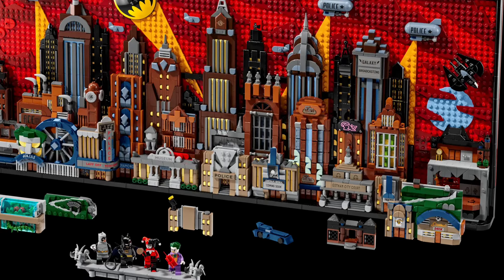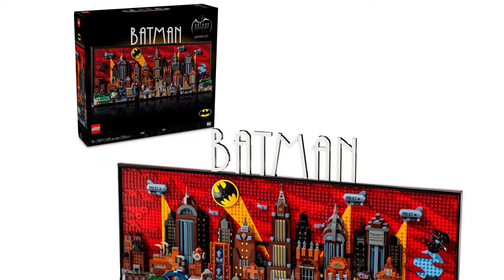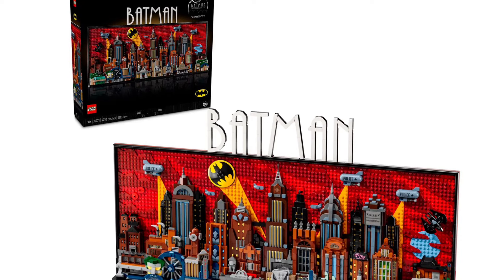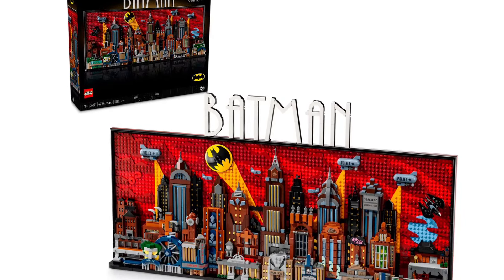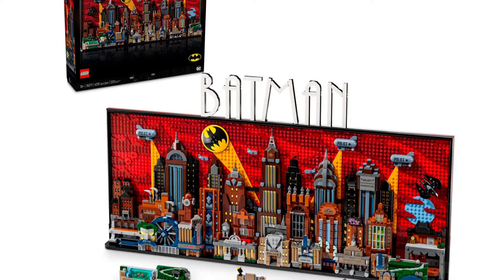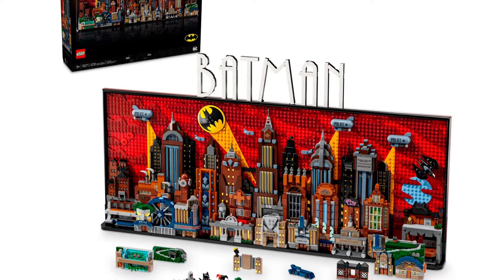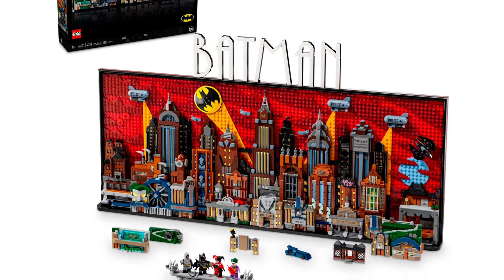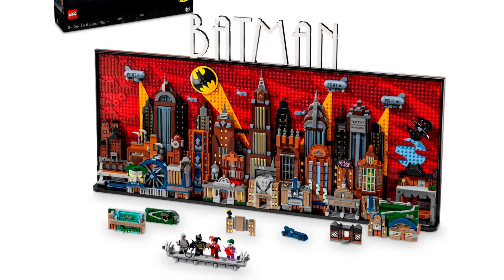This is really bringing my childhood to life. As described on LEGO, this 4,210 piece buildable Gotham City backdrop measures over 30 inches wide. It incorporates 15 panels that remove to reveal the inside of Wayne Manor, the Bat Cave, and Arkham Asylum, showing the activities of numerous villains from Batman the Animated Series. The set also includes four minifigures: Batman, the Joker, Harley Quinn, and Catwoman, plus a removable Batmobile and Batwing.